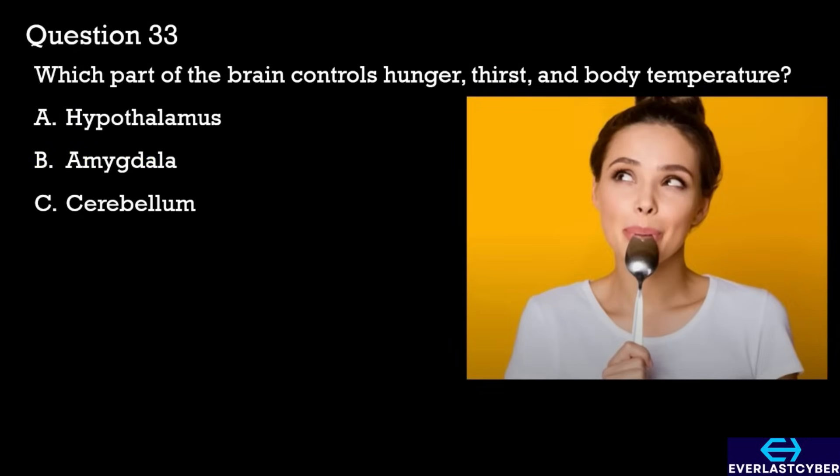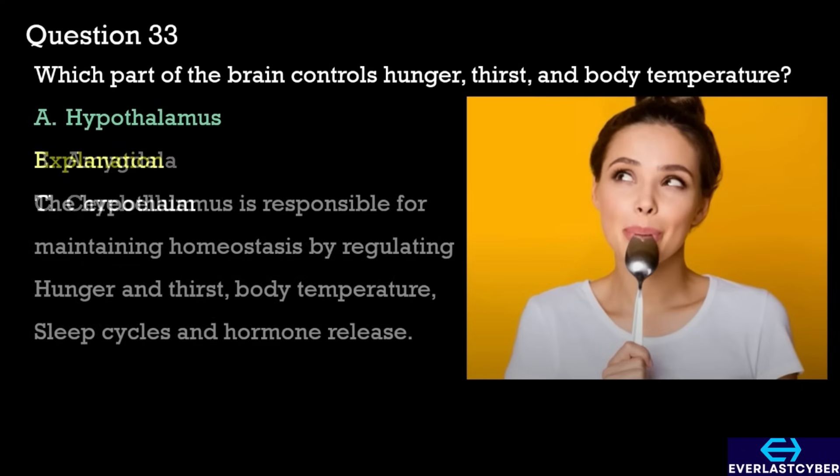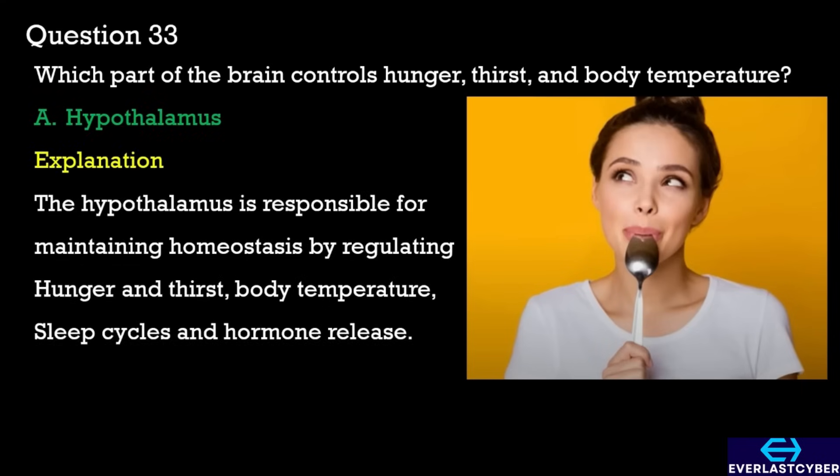Question 33. Which part of the brain controls hunger, thirst, and body temperature? A. Hypothalamus. B. Amygdala. C. Cerebellum. The answer is hypothalamus.